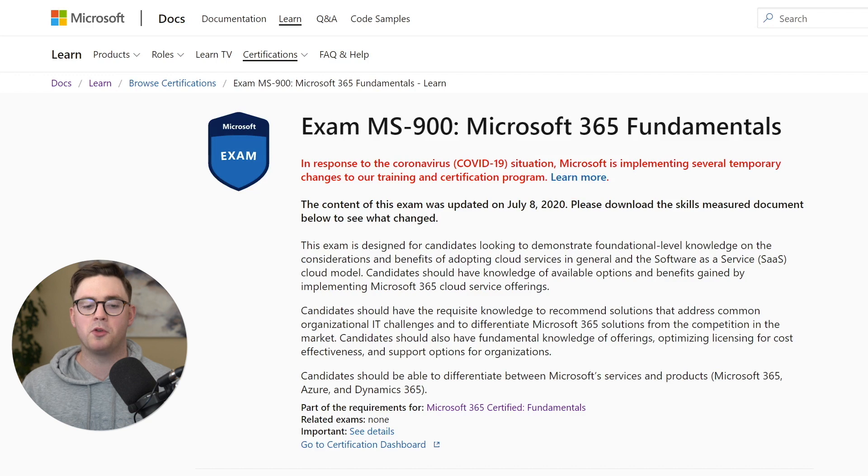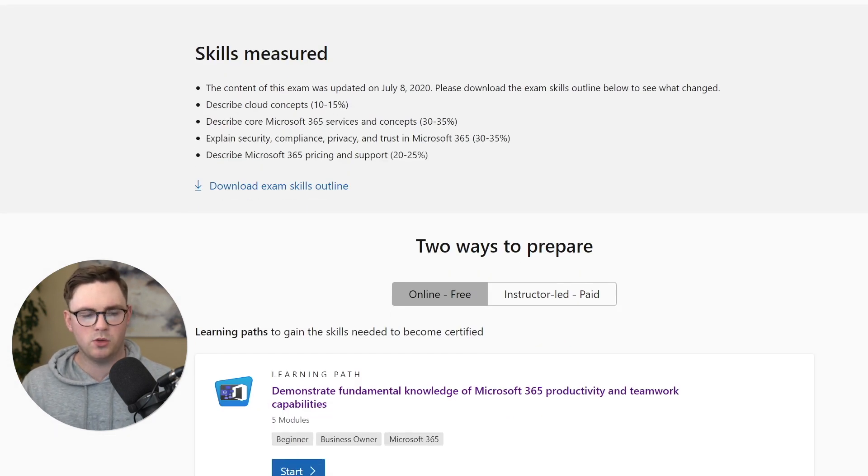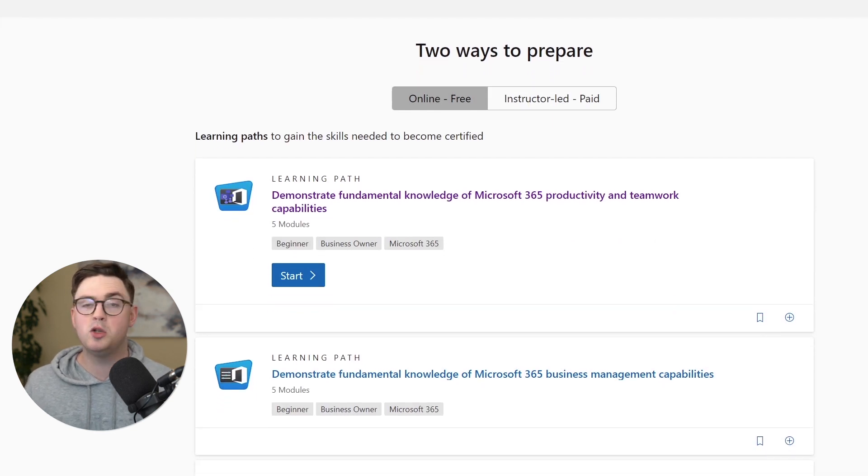Tip three is about gathering your resources — the tools you're going to use to learn M365 and pass this exam. I'll share what I used personally and also mention other options, since everyone learns differently. Back on the MS-900 Microsoft 365 Fundamentals main page, if you scroll down past the skills measured section, you'll find a section called 'Two Ways to Prepare' — a free online option and a paid instructor-led option.